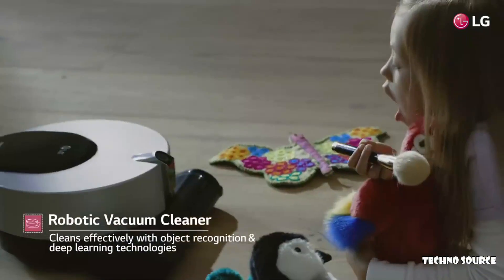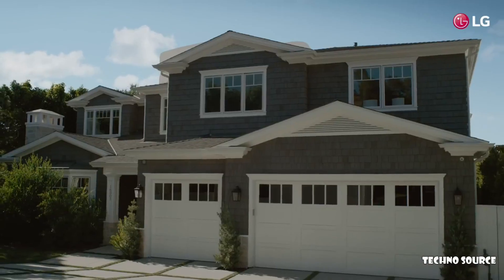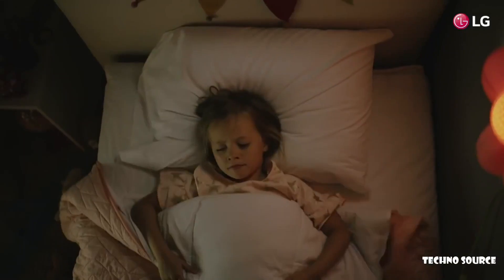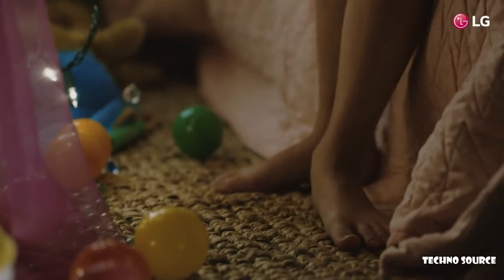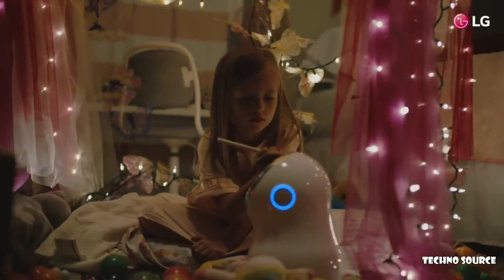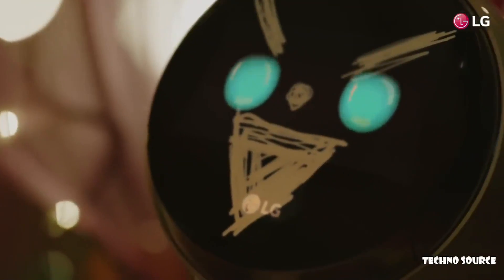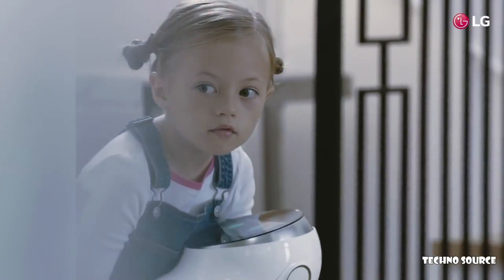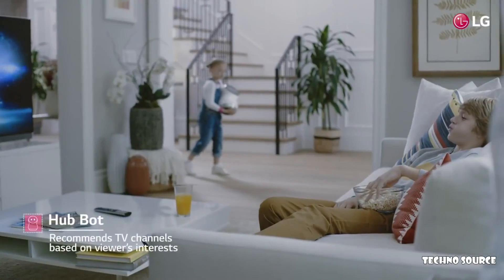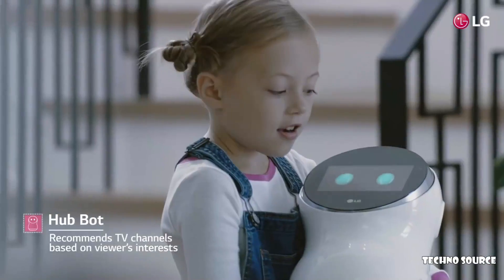Please move. No! Please move. No! Hi LG, another channel please. How about the baseball channel? Your favorite.